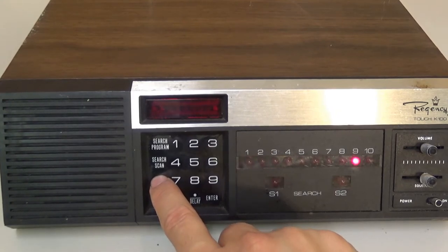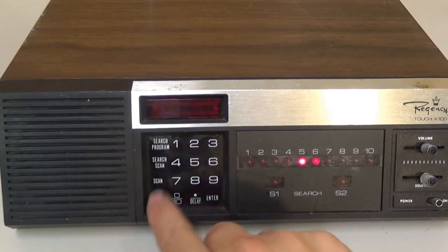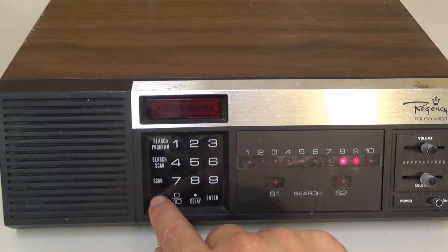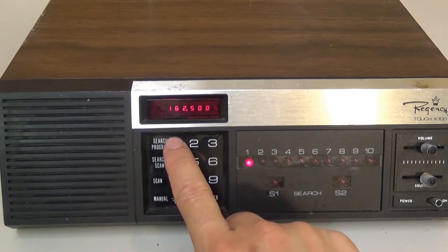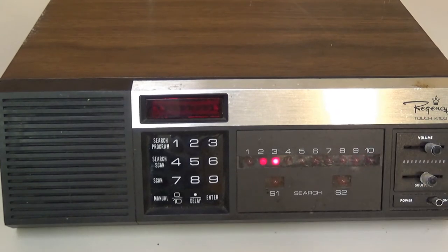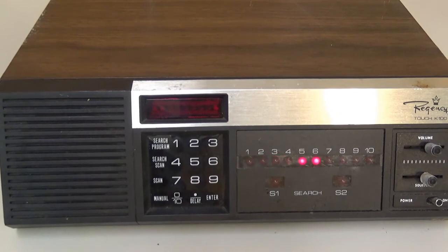You can hit Scan and it stops every time we get a signal. You can press the number to lock out a channel — that makes sense, I figured there'd be a way to lock out. It's a good-looking scanner. It certainly shows the look of the old crystal scanners — radio scanners from this era that are digitally programmable. This is among the first.